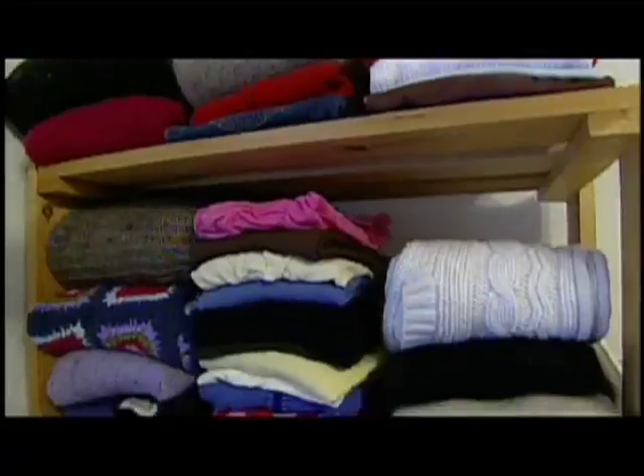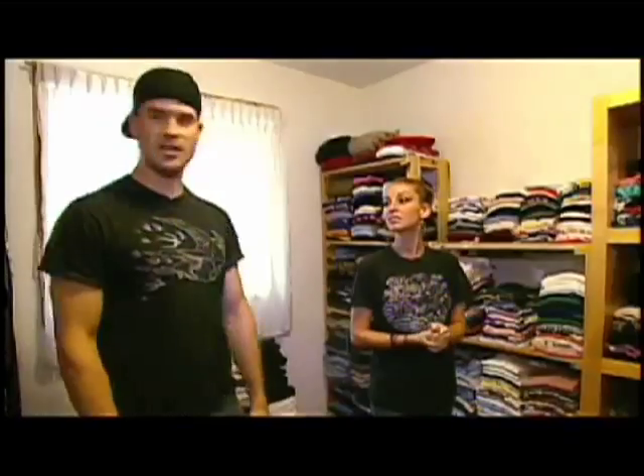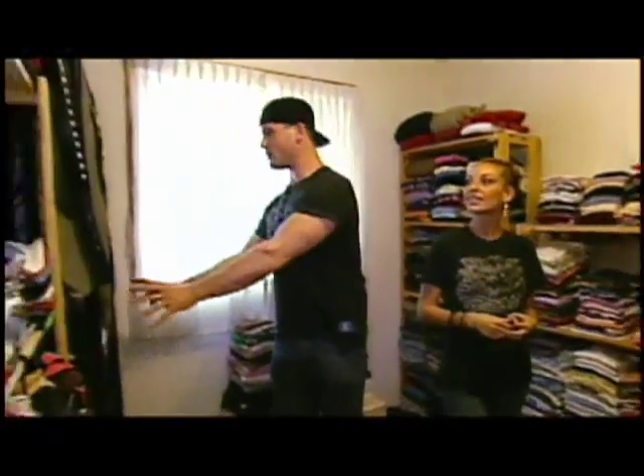Wow, look at all these clothes. It always looks like this — there's never any clothes on the floor or anything. Never. The shoes are organized, everything's here. You can see you've got Inga's clothes here, here, here, here, here, here, here, and here. And then I've got a couple over here.